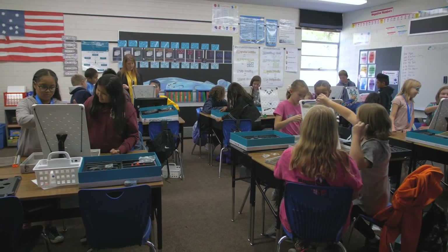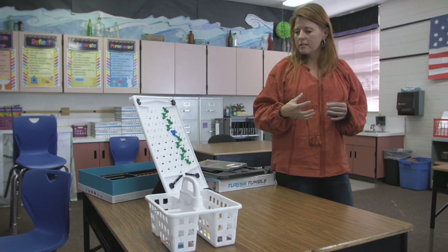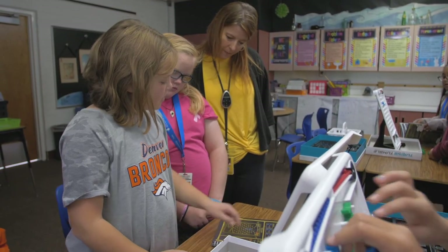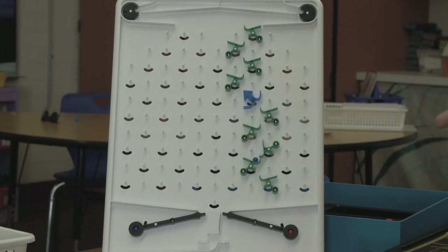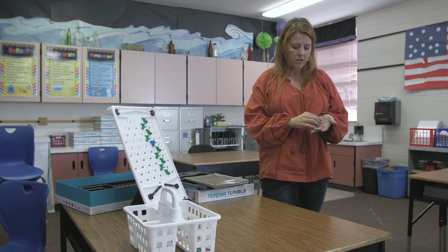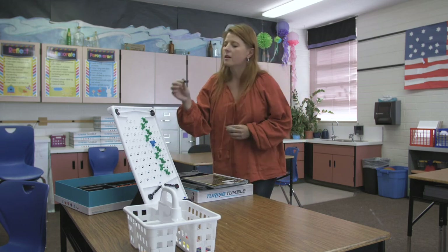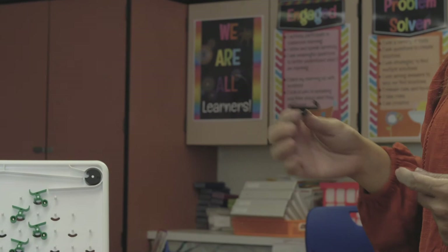Turing Tumble works like this: these marbles are powering the computer. It takes the electronics involved in coding and puts them into a physical situation so the kids can understand it better. They have to solve different challenges in the book — the marbles go through and they have to get certain outcomes with specific objectives for each challenge. This helps them understand the causality that's involved in coding and making computers do exactly what you want. Today we were working with interceptors, which are like the shutoff valve or end-program for the computer, and they learned quite a bit.